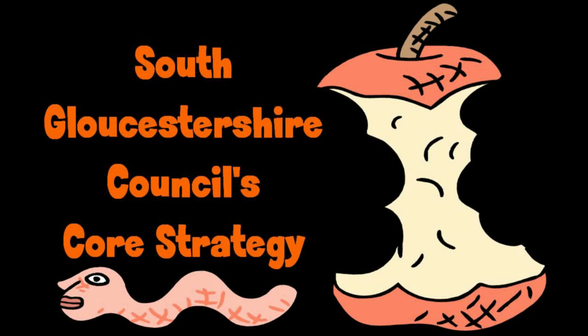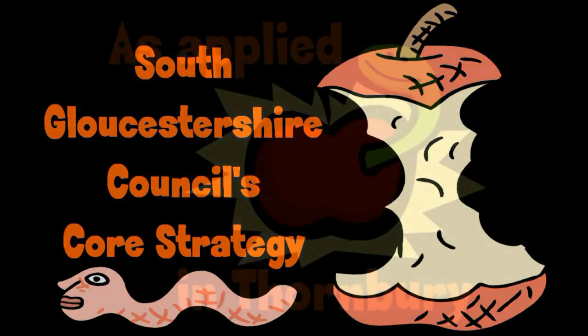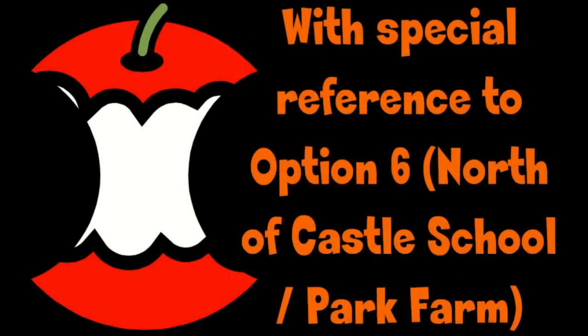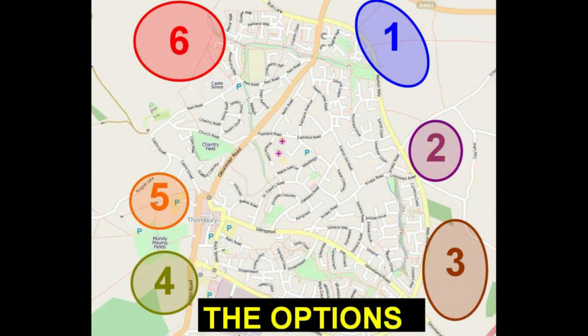We are going to take a look at South Gloucestershire Council's core strategy as it applies to Thornbury, looking especially at option 6. These are the 6 option areas that the Council has considered for new housing development: 3 on the east along Morton Way, 2 in the west but close to the town centre, and 1 on the north west edge.